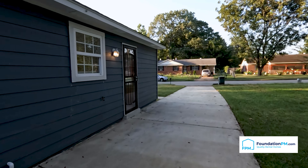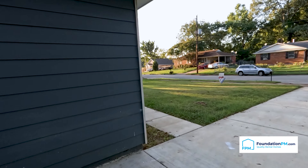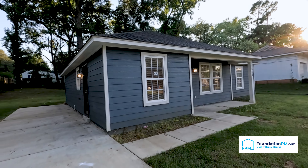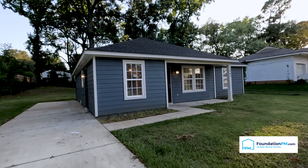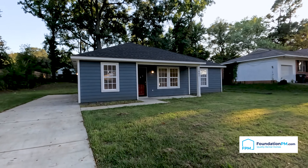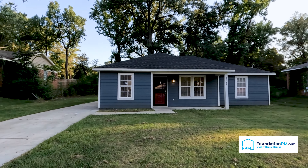Beautiful home. Thank you so much for taking the time to watch this video. If you have interest in this property or properties like this, feel free to reach out to my team at foundationpm.com. We would love to help. Bye.